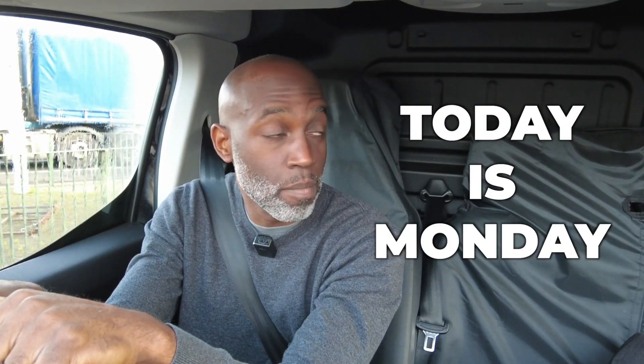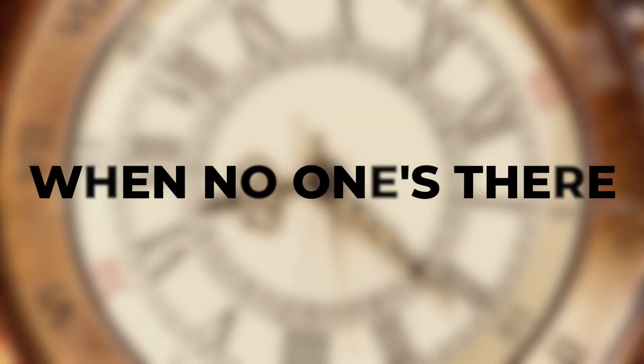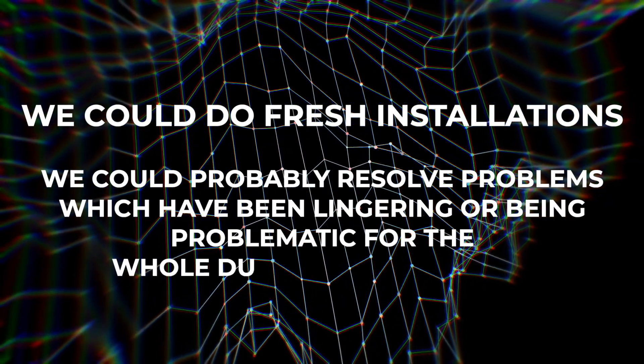Good morning, hope you guys are well and having a good day. Today is Monday, this week is half term, so that means there's no children in schools nor teachers and we can get some real work done. Within a short space of time when no one's there, we can switch things off, move things around, do fresh installations, and resolve problems which have been lingering for the whole term but couldn't be fixed without disrupting lessons.